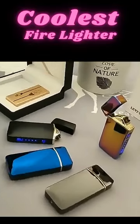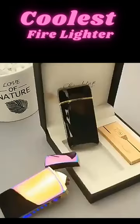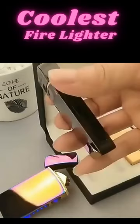With the firelighter in my hand, I knew I was in for a treat. The sleek and elegant design caught my eye immediately, with its lustrous metallic finish and delicate curves.